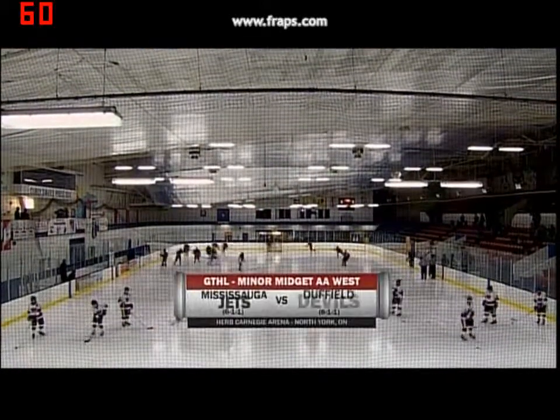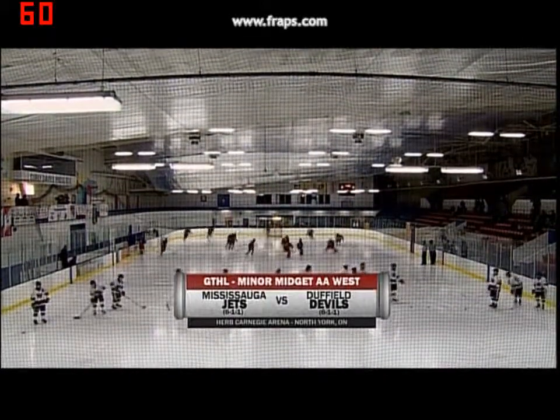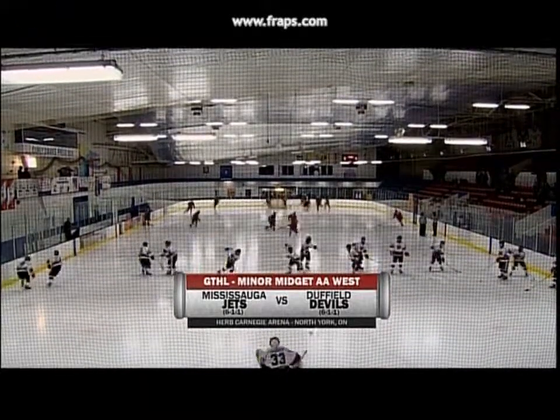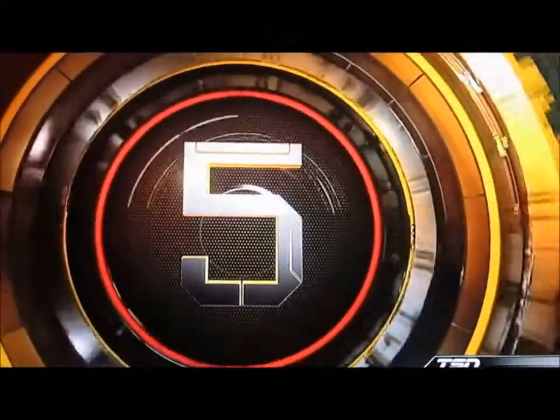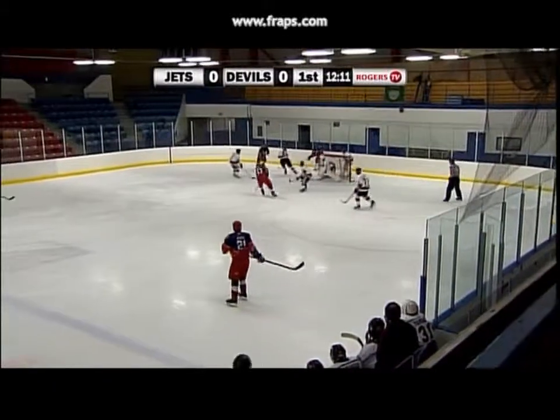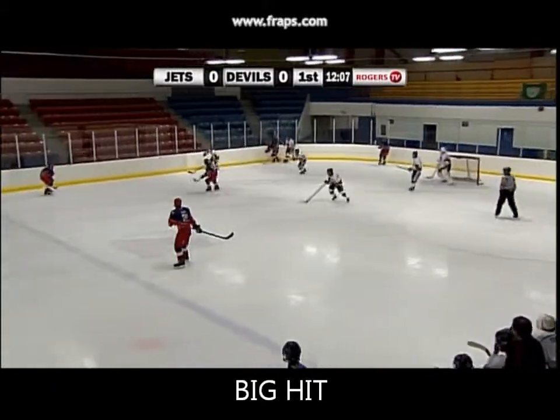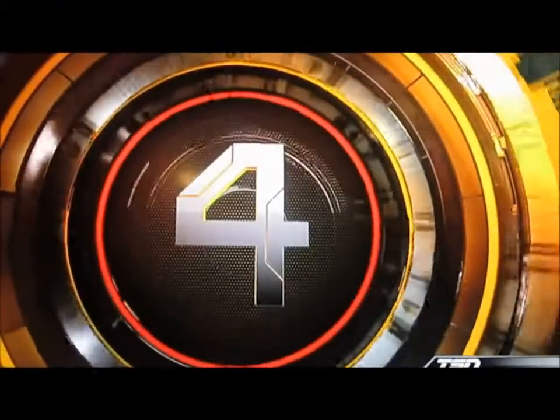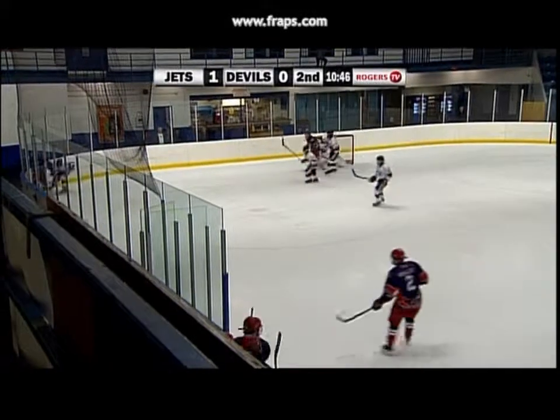And from Hood Car and Gear Arena, it's GTHL here on Rogers TV featuring the Mississauga Jets and Duffield Devils in minor midget double-A action. Didn't expect that shot coming from the wing like that. Labout not afraid to put the puck on net.